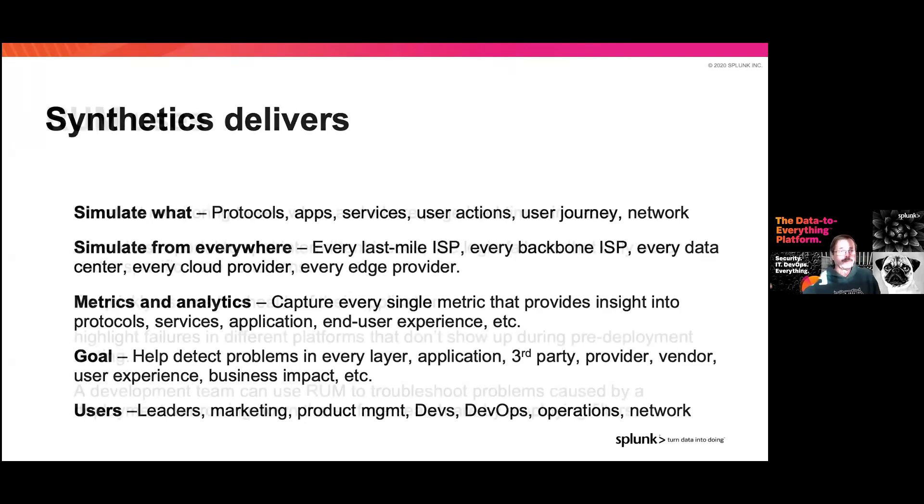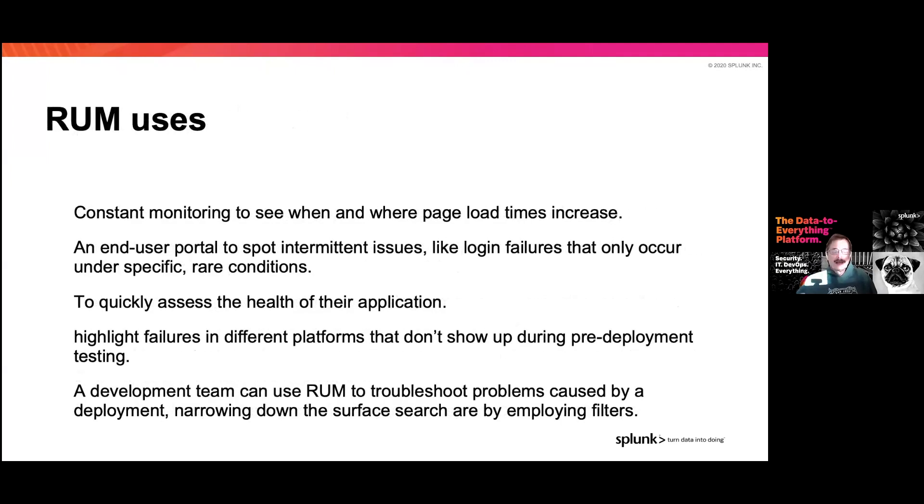That's where we start seeing the difference between RUM and synthetics — they try to look at the same things, but synthetics is a controlled environment while RUM captures what the real user actually experienced. RUM gets used in lots of ways: constant monitoring to see when and where page load times or response times have increased. Google updated their study in 2020 showing that 3.6 seconds gives almost a 78% chance of a person leaving your page before completing their task. At five seconds, it's all over, and at ten seconds they'll go on social media and complain about you.